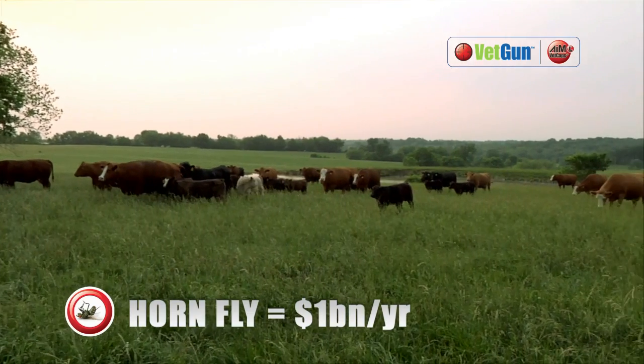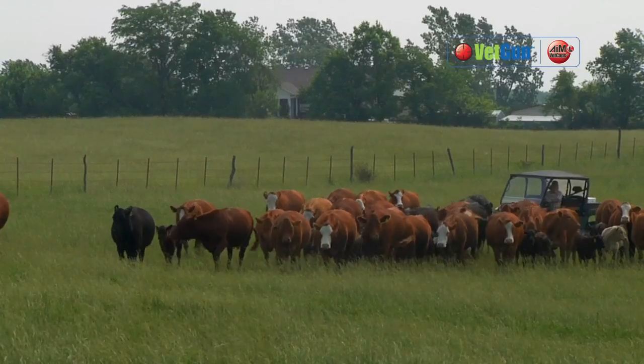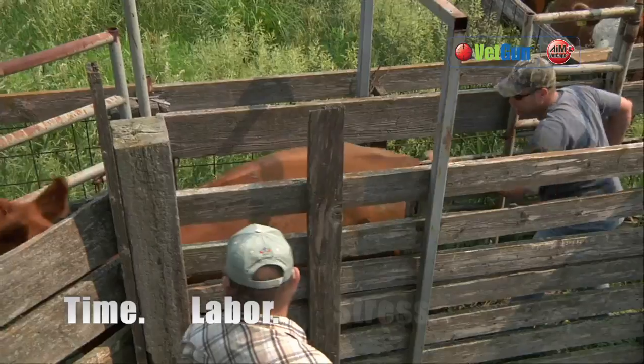Horn flies and other parasites can cause huge economic damage to a herd. Most treatments require running cattle through the chute, but that's stressful for the cattle and for you.